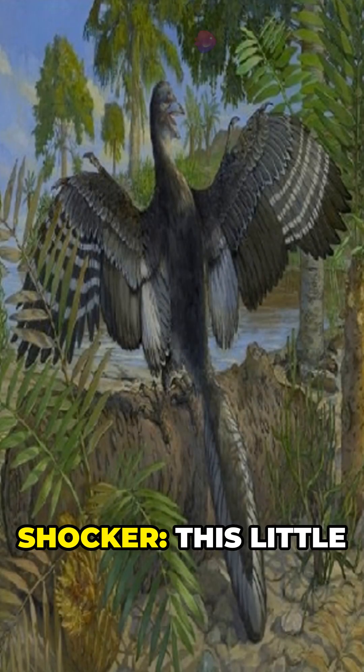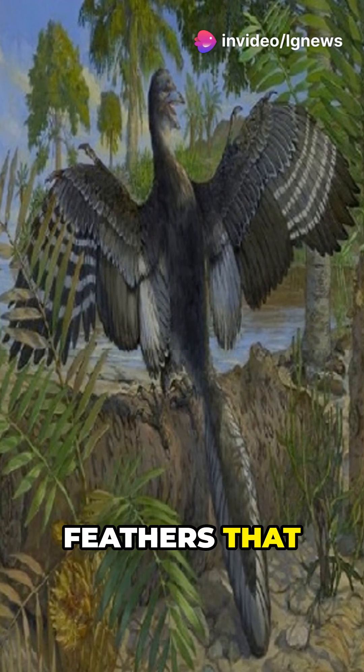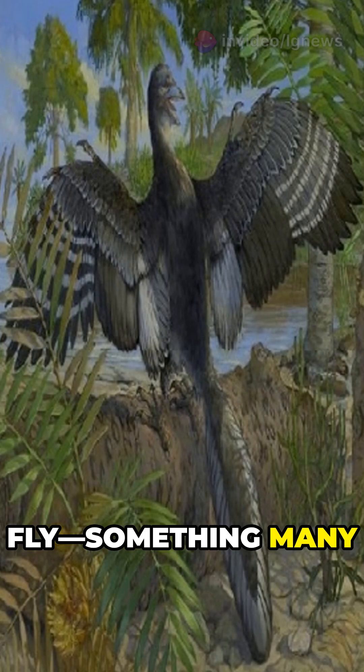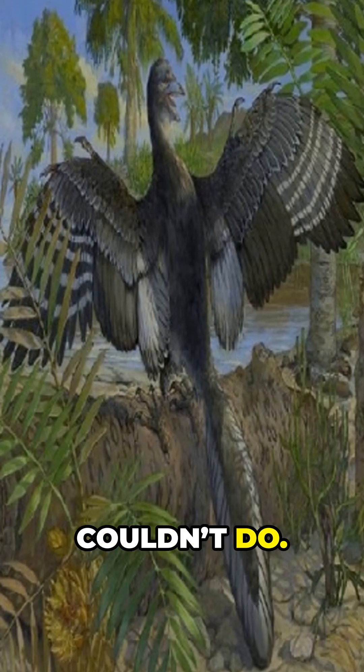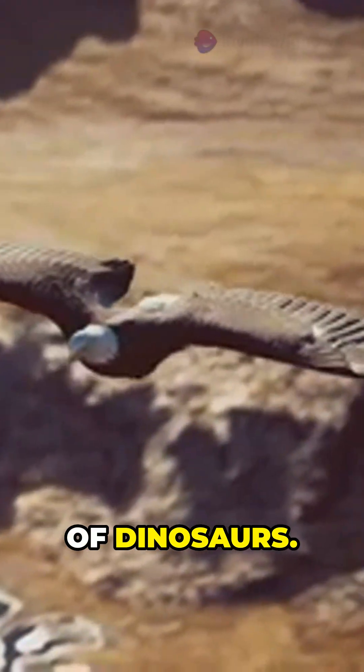But here's the real shocker. This little pigeon-sized creature had specialized wing feathers that could have helped it fly — something many feathered dinosaurs couldn't do. If that's true, it means flight may have evolved more than once in the age of dinosaurs.